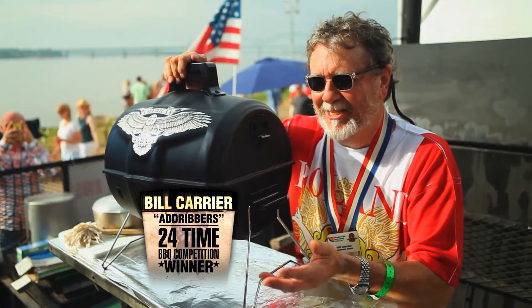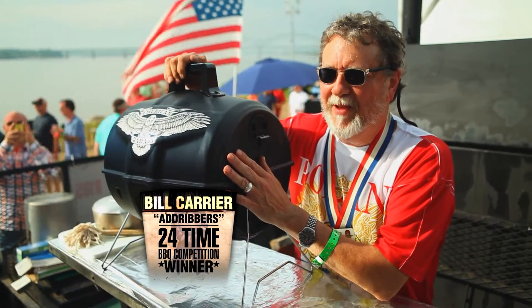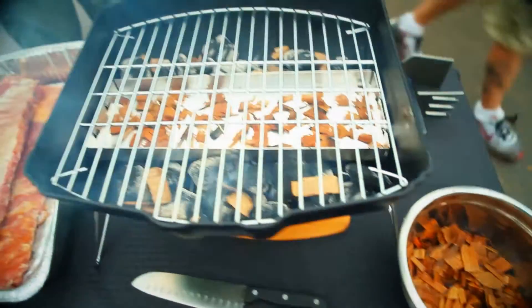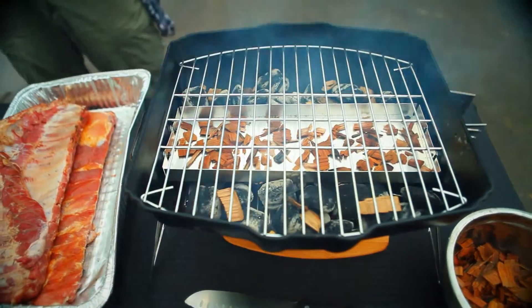You don't have to participate in a contest to benefit from what the American Badass Grill can give you. It's got the vents, it's got the hickory chips, and you can do indirect heat, and you can also smoke.